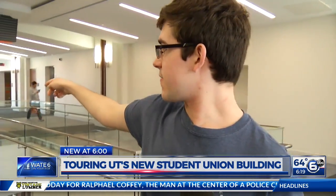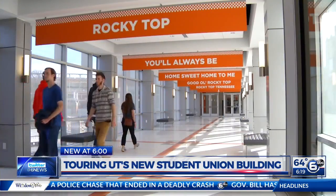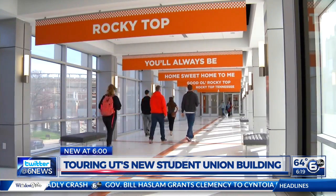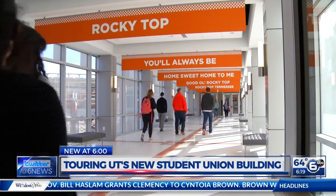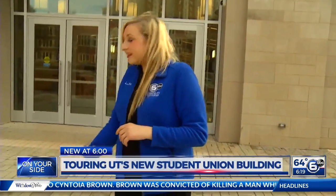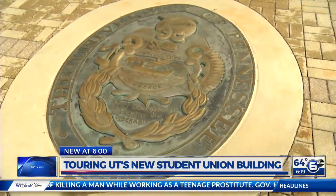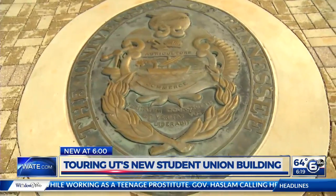It's got a lot of nooks and crannies, which will be good for studying, so I think it'll be a big service for the students. Down there on the first floor, all of those couches are actually arranged in a T-shape. It says we take a lot of pride in our university, even down to the smallest details that people may not even notice. It's not so much out with the old, in with the new — that seal right there is actually from the old student center at UT, a little piece of history welcoming students every single day.